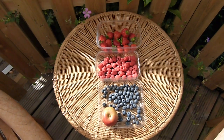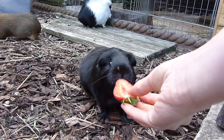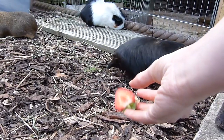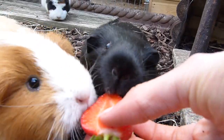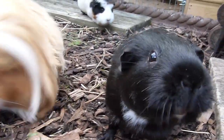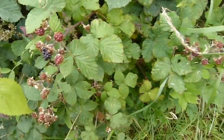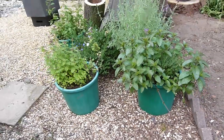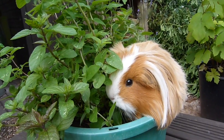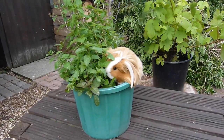Fruit can be fed as a treat 1-2 times a week. More detailed information about fruit can be found on my website. Herbs are a very healthy addition to their diet and most have healing effects which can be used as remedies for health problems. Herbs can be purchased at supermarkets or garden centres.